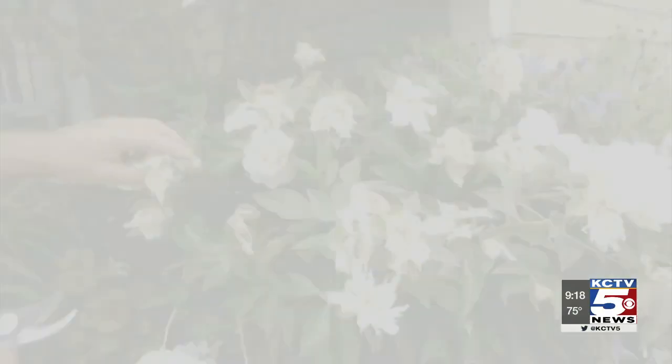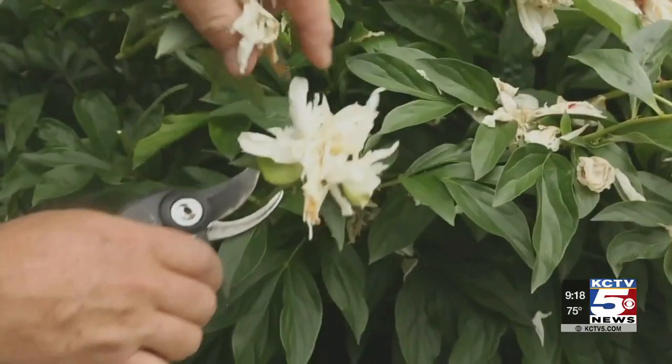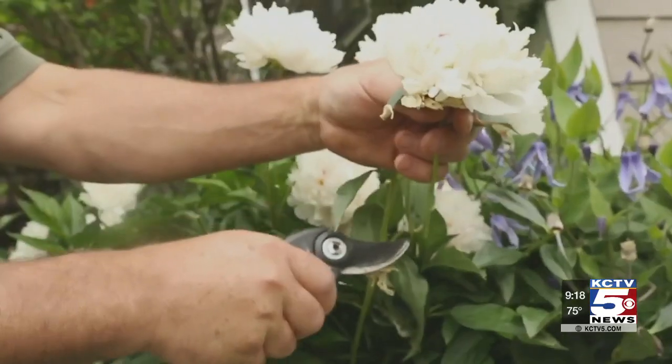First off, deadhead perennials. As soon as flowers are spent, cut them off, which keeps the plant looking tidy and also prevents the seeds from spreading in your garden and becoming a weed problem.